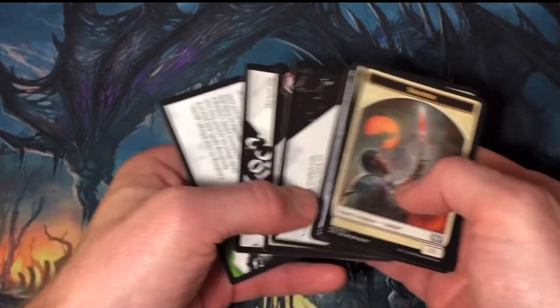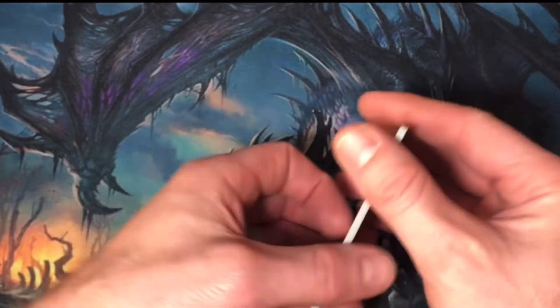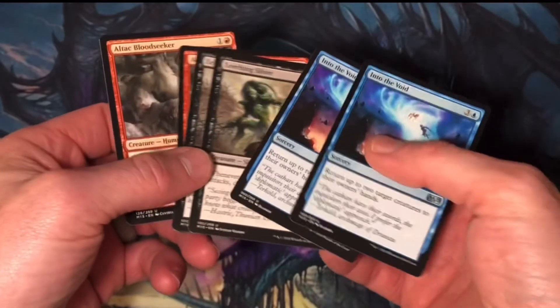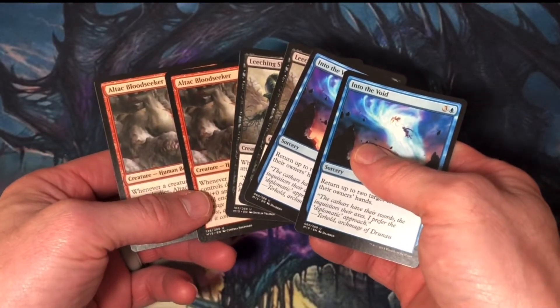I pulled 23 duplicates from my Core Set 2015 Fat Pack. They were all commons, except for 3 uncommons. I pulled 2 Into the Void, 2 Leeching Slivers, and 2 Altac Bloodseekers.